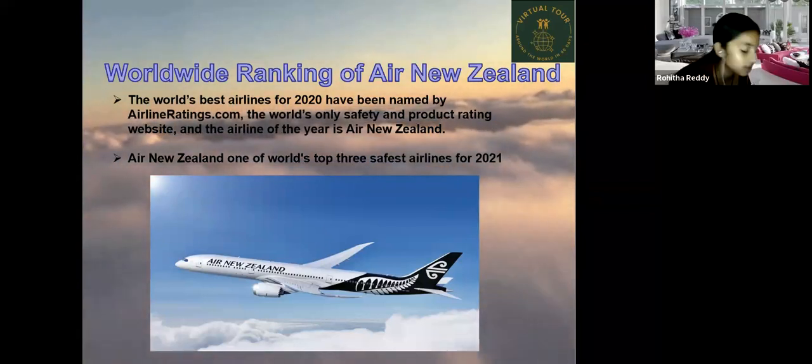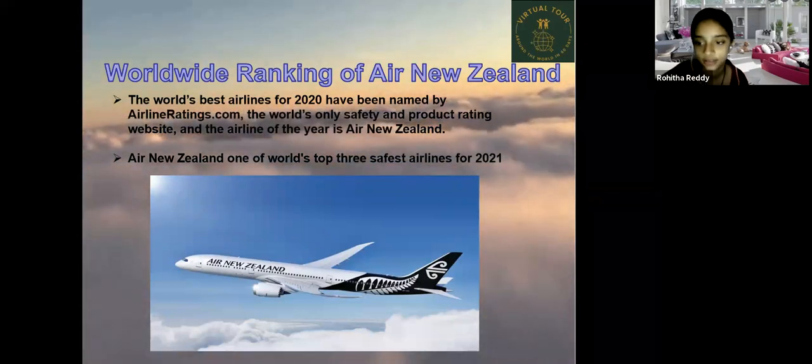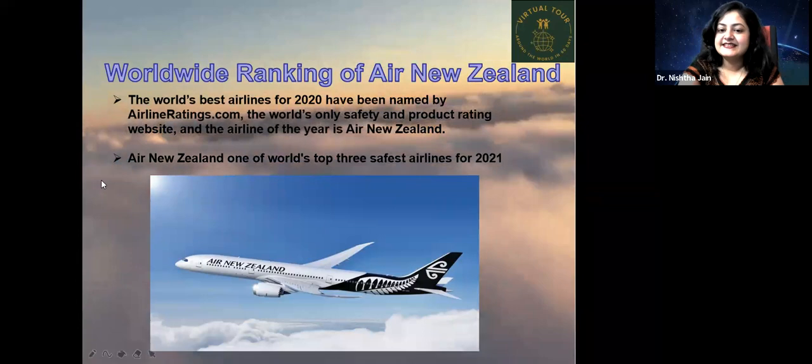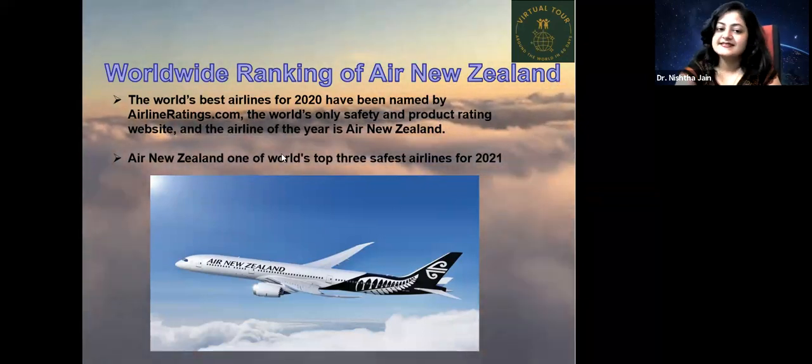New Zealand is also the second safest country in the world after Iceland. Iceland is first, and New Zealand is second.